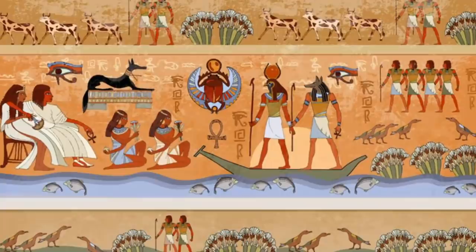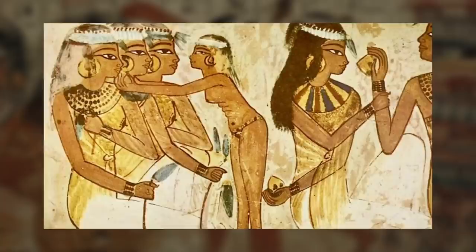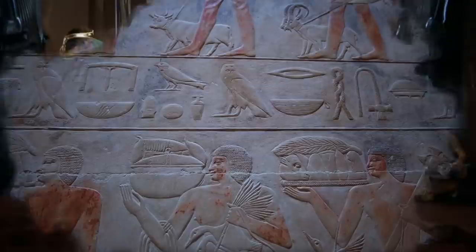Ancient Egyptians had a pretty advanced sex-ed curriculum for their time. They utilized a variety of contraception methods over the years. Some of these methods, such as inserting a blockade of crocodile dung and sour milk into the vagina, might be best left behind in history. But others were surprisingly tech-savvy for the time.